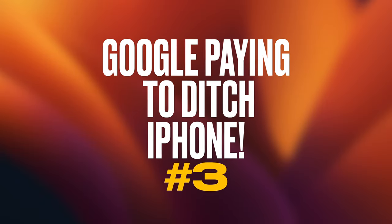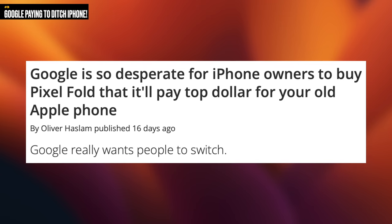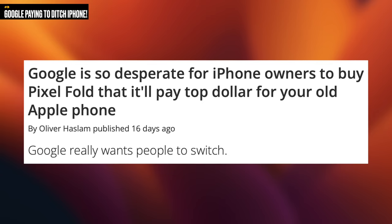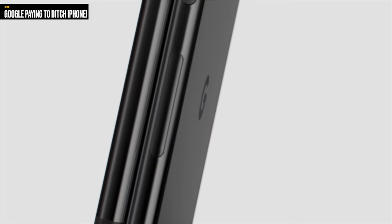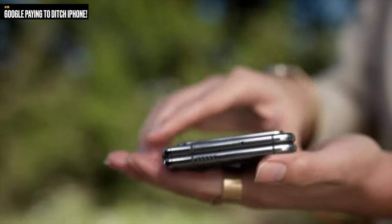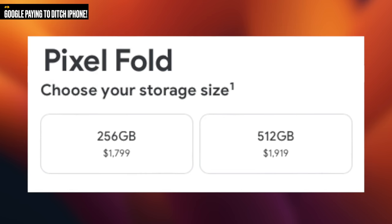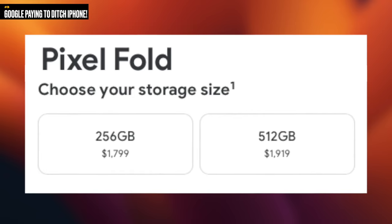Next up, Google wants to pay you to ditch your iPhone. My last video talked about how Apple increased the trade-in price for certain iPhone models, and it seems Google is taking a similar approach — wanting you to trade in your iPhone to get their new Google Pixel Fold. From the videos, this Pixel Fold actually looks really nice. It's a new entry into the foldable market, an area where Apple's kind of just taking a step back right now. The Pixel Fold's base 256GB model goes for $1,800, and the 512GB model goes for a little over $1,900. Just know that with these prices, it doesn't matter how much storage your phone has — the trade-in prices will be the same for each model.